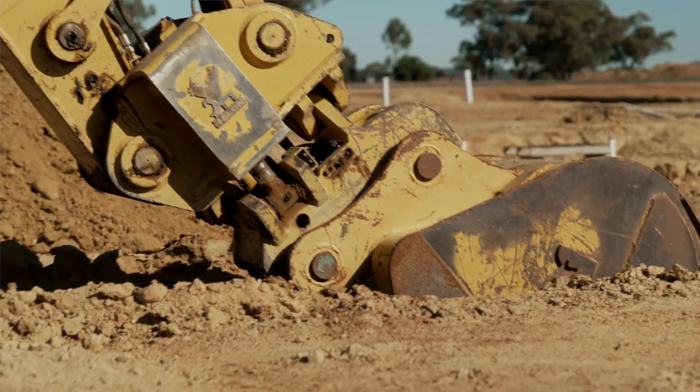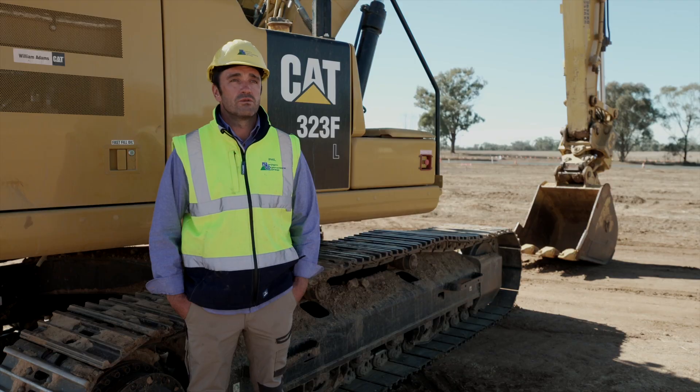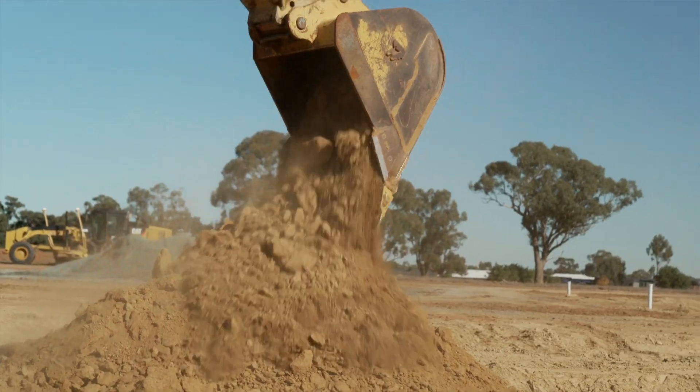At Northern we do a lot of different jobs. We do subdivisions, civil works, we've worked at mine sites, landfills, channels, running a fleet of about 36 CAT machines, ranging from smaller skid steers up to our 52-tonne excavator.